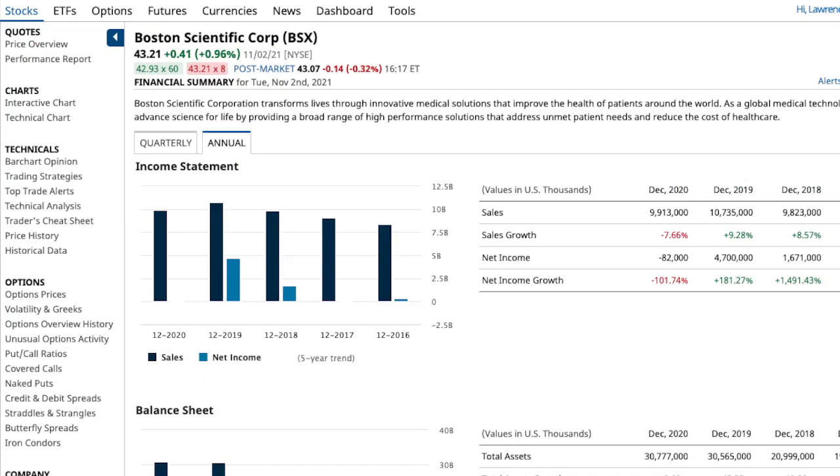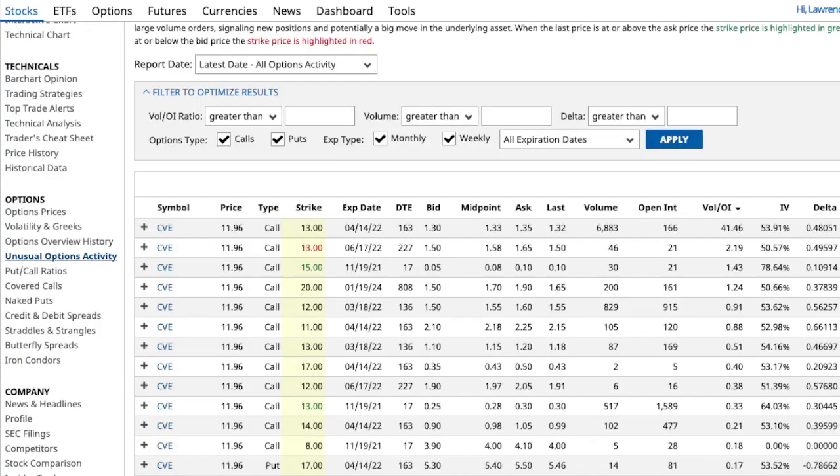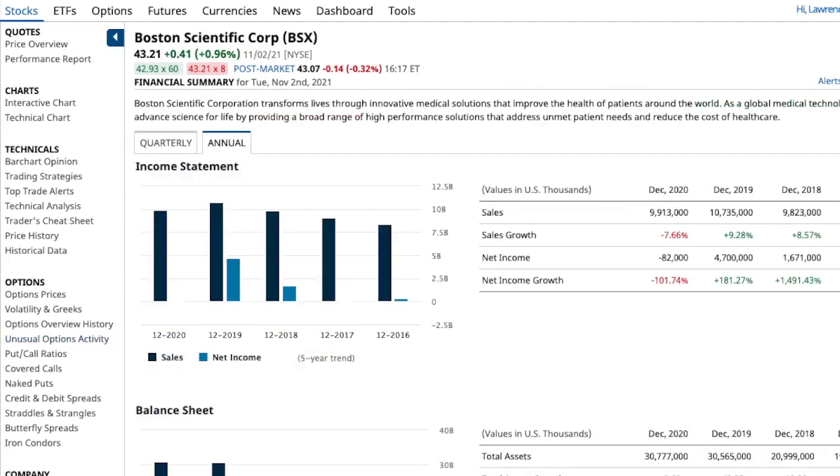Just to recap: the first one is NVIDIA Corp (NVDA), the second one is Cenovus Energy (CVE), and the third one is Boston Scientific Corp (BSX). Alright, if you have any questions, just leave a comment. Thank you.